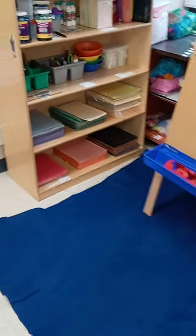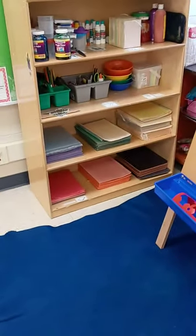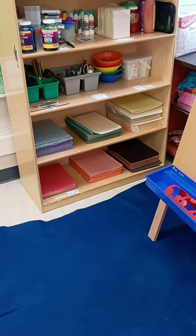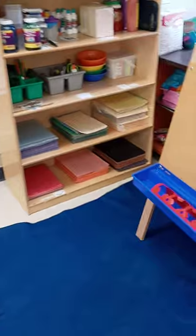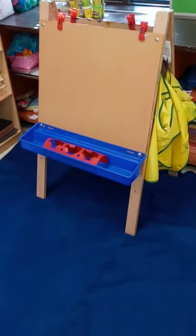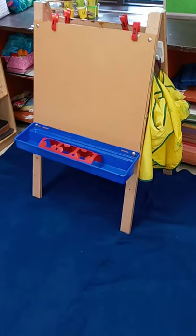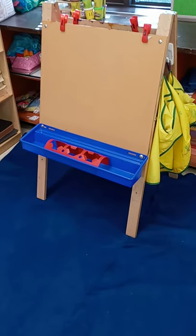Here's our art shelf and on this shelf we have all of our materials like crayons and paper, glue, and paint. And next to that is our art easel. This is a great place for us to paint pictures standing up — sometimes we don't want to sit down at the table.